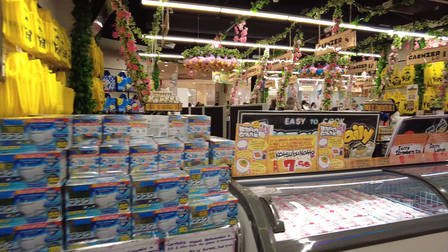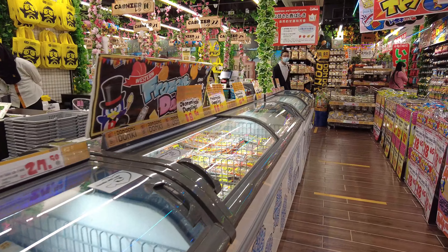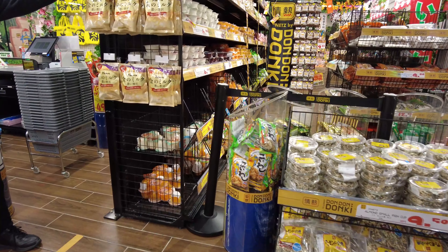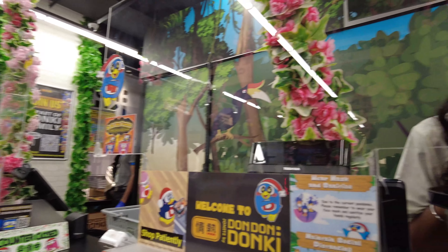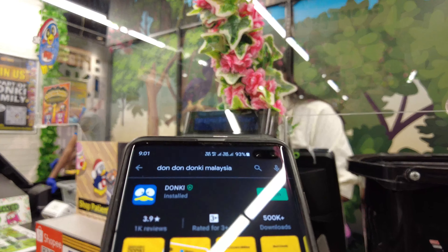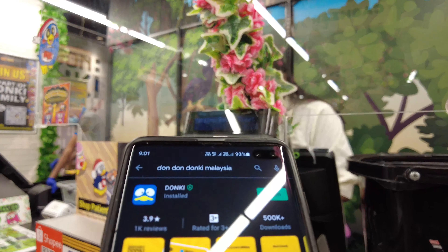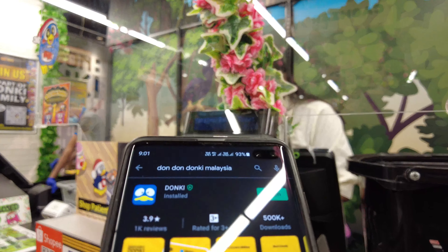A lot of sweets here. Welcome to Donki — wow, look at the checkout counters! Let's head on out. End of our day here at Donki. Must come again, that's for sure. Download the app.